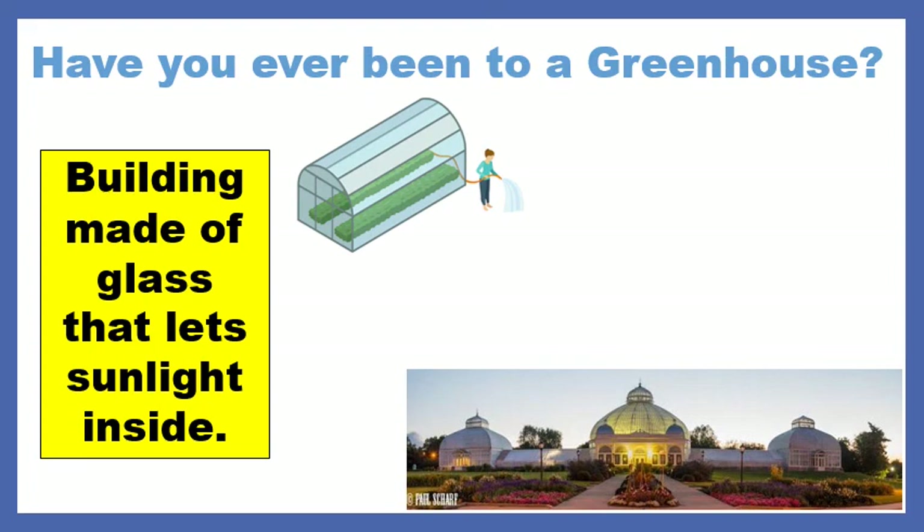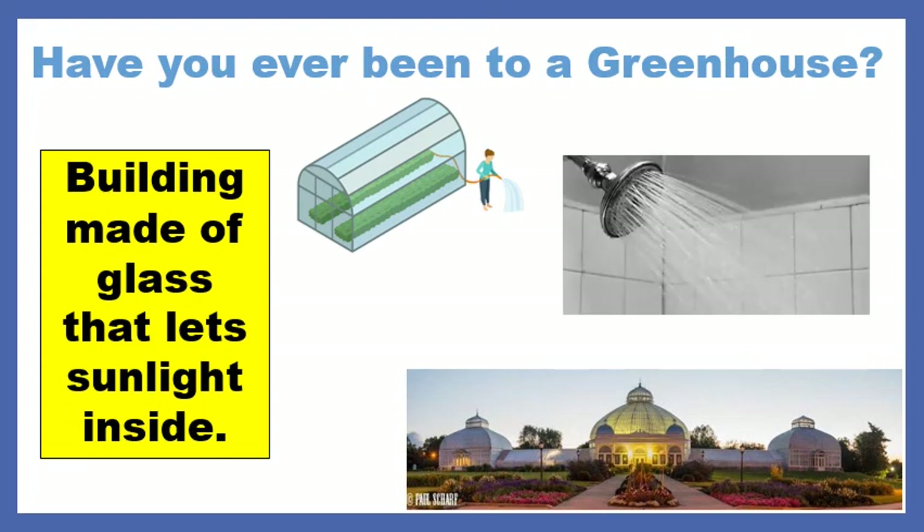The first thing you notice when you walk inside, besides the beautiful plants, is that it's warm. A greenhouse, if you've never been, kind of acts like a really hot shower. If you start your shower, close the window, shut the door, leave it for a few minutes, come back — you're going to notice that room is much, much warmer.